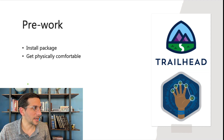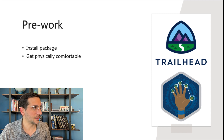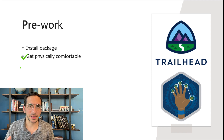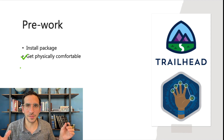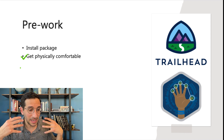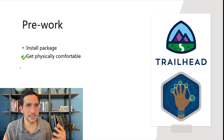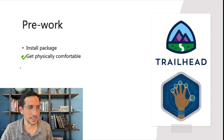Before you get started, I recommend you install the package mentioned in Trailhead and also get physically comfortable — get the drink you like best, get a little snack, make sure you've rested, your phone's off, your room's quiet, and you're able to focus. To be able to set aside hours of time to do creative work is really essential, so you can get your brain deep into that creative space and get the project done.